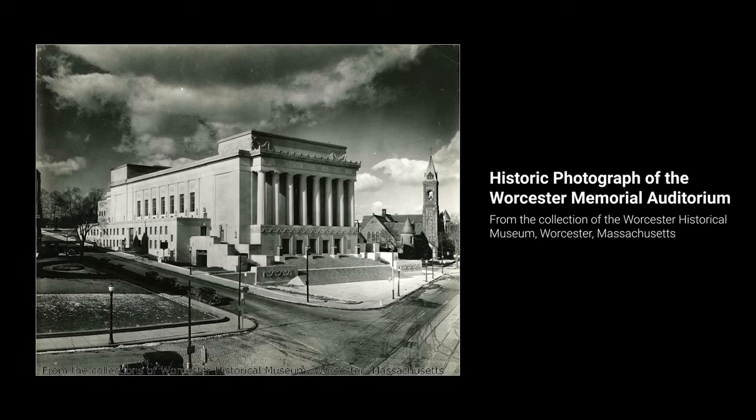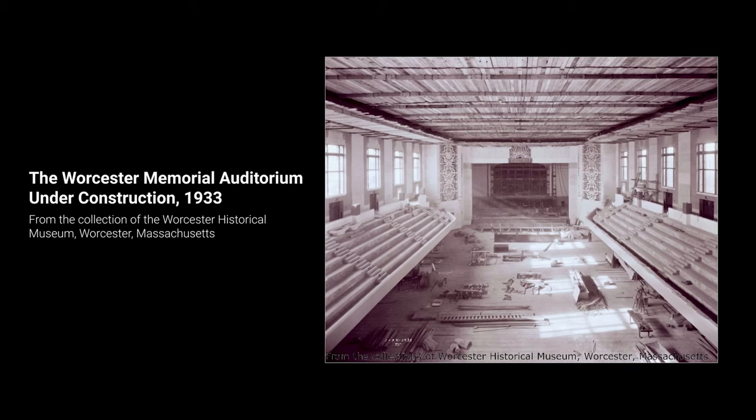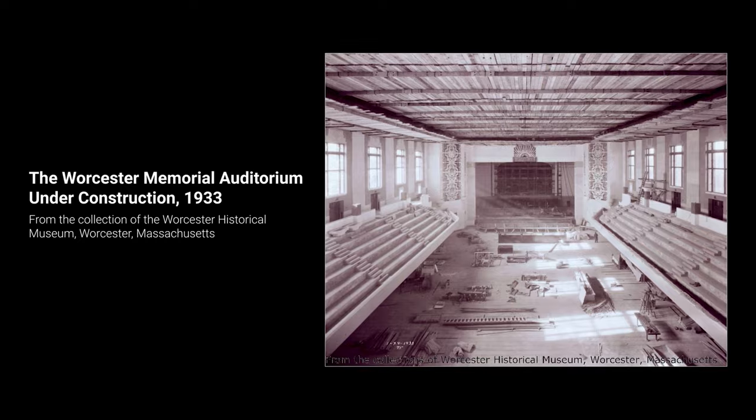This building was built in 1931. It was built in honor of the Worcester veterans who served in World War I.